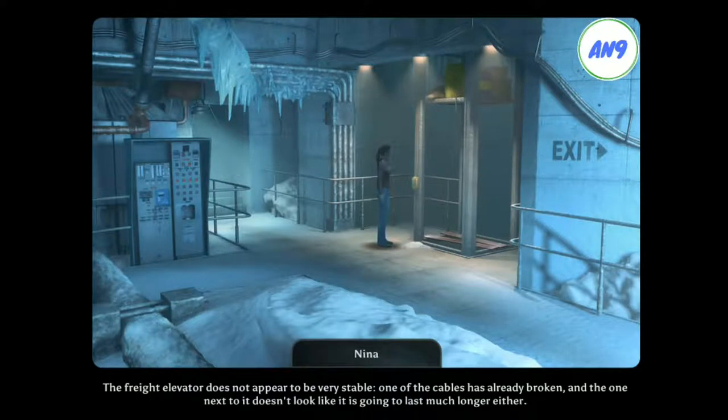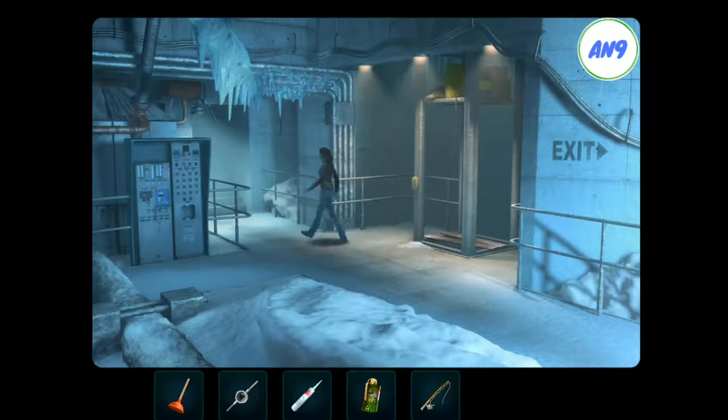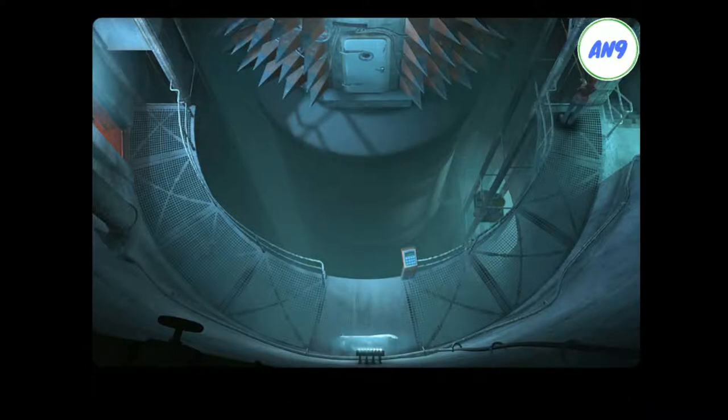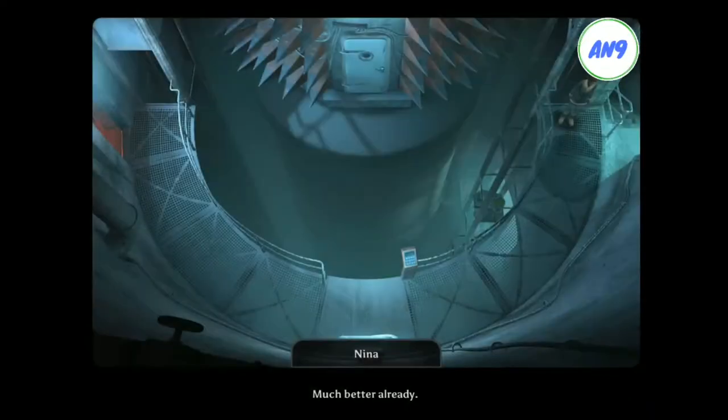The freight elevator does not appear to be very stable. One of the cables has already broken, and the one next to it doesn't look like it is going to last much longer either. Maybe I can pick up one of the lighter packs. Winter clothing. That's a nice catch. Much better already.